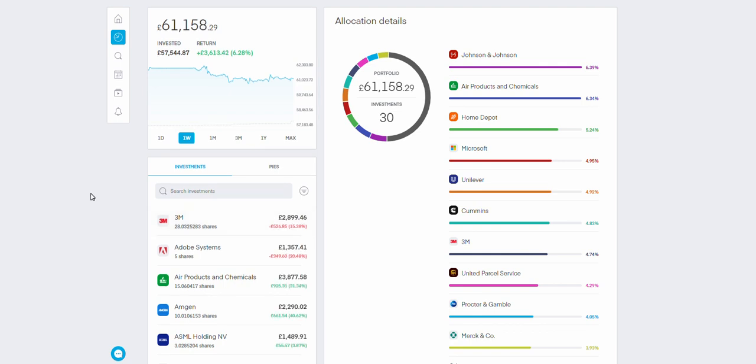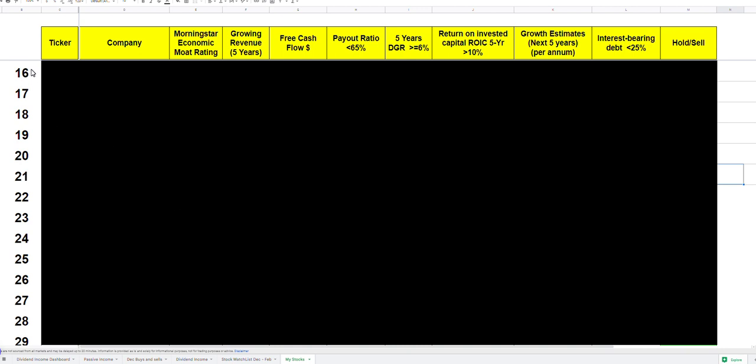Assalamu alaikum everyone, welcome back to another video. As you can see, this is my portfolio — it's just over 61,000 pounds. I have 30 stocks in this portfolio. Recently I decided to look up every single one of these stocks and decide what I want to do with them going forward. I did a video just last week looking at the first 15 stocks. Today we will look at the last 15.